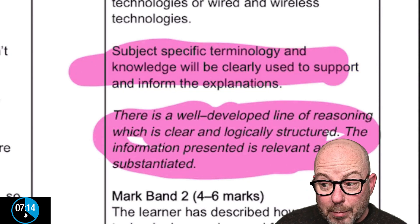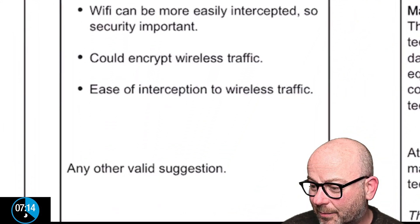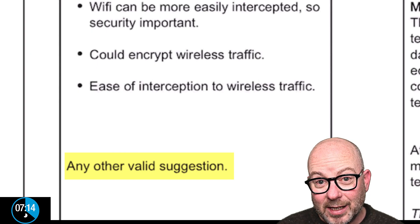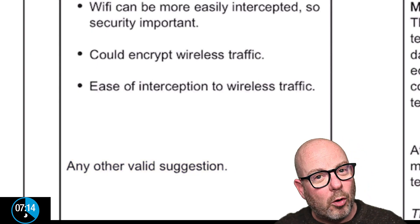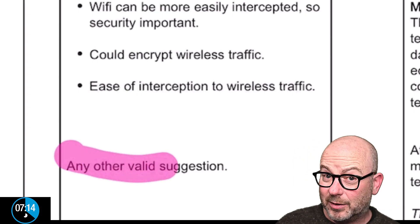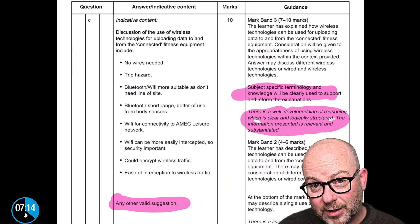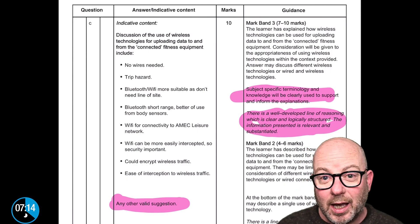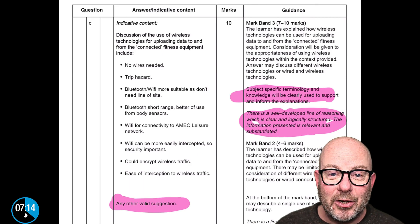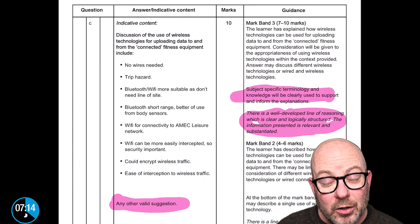We covered most of what's in the mark scheme, but I'd draw your attention to this: 'any other valid suggestion.' There are right and wrong answers, but you can draw on your entire knowledge. I mentioned patching — it wasn't in the mark scheme, but it was still a good answer. Think about all your knowledge and how you can bring it in. Have you given the pros? Have you given the cons? Have you thought about all the different ways a technology can be used? Good luck in your exams.